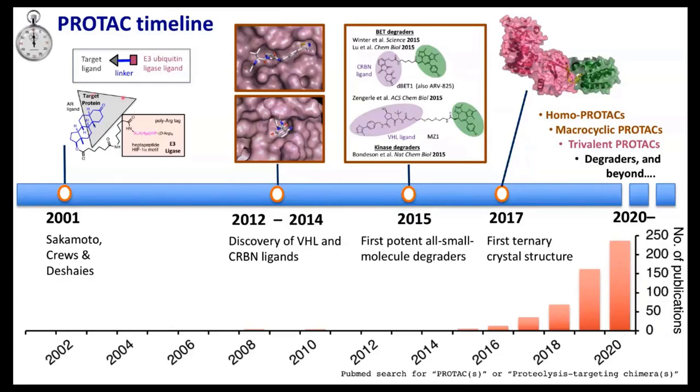Starting from pioneering early concepts from the labs of Ray Deshaies and Craig Cruz back in 2001, really hypothesizing that we could hijack these E3 ubiquitin ligases — very much understudied enzymes that pharma had struggled with in high-throughput screening. The field really tipped as we got away from peptidic moieties for recruiting E3 ligases with drug-like compounds like the VHL ligand that my lab and Craig Cruz's lab developed, and the cereblon ligand identified from thalidomide, generating highly potent bifunctional degraders leading to an explosion of interest in this proximity-based method.